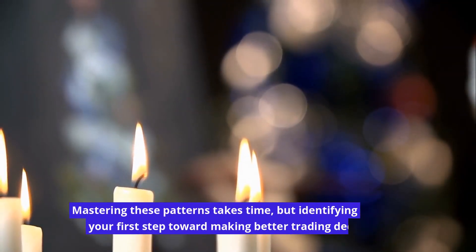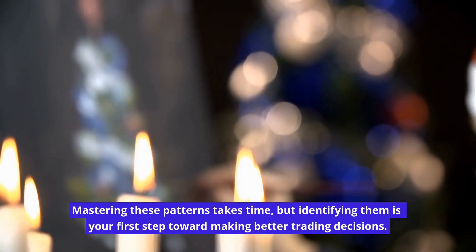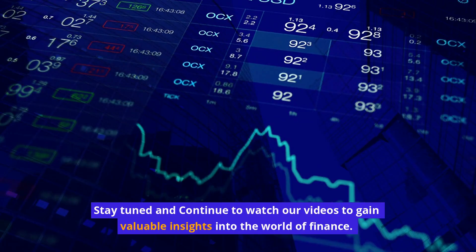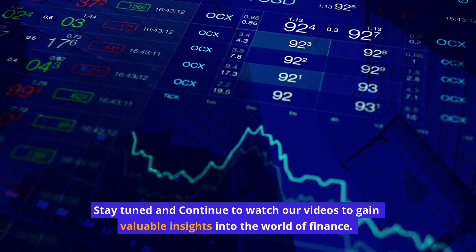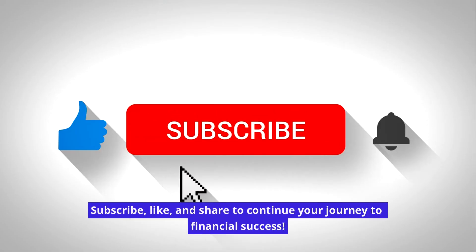Mastering these patterns takes time, but identifying them is your first step toward making better trading decisions. Stay tuned and continue to watch our videos to gain valuable insights into the world of finance. Subscribe, like, and share to continue your journey to financial success.